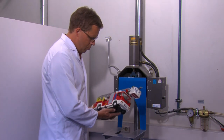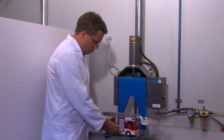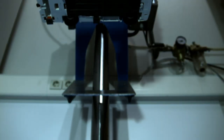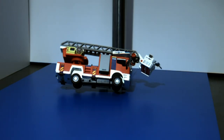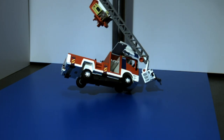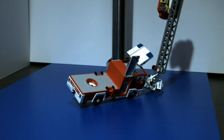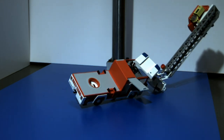The next test is the drop test. Here we dropped the fire rescue truck from a height of more than three feet. Let's check it out in slow motion. Everything is okay — nothing is broken and the few parts that have fallen off can be put right back on.